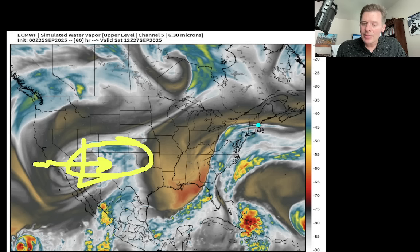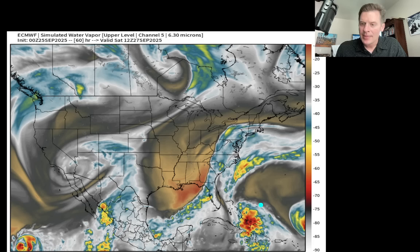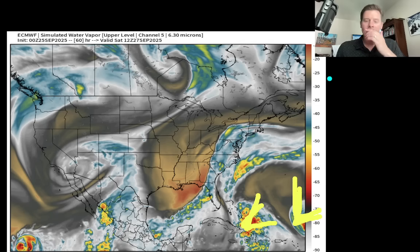Look at that boundary right there — totally dry here, and there's a lot of moisture right along this front. Look at what's happening down in the Caribbean — you've got something trying to develop right here and then a more organized area over there. So that could potentially end up being a very interesting scenario.